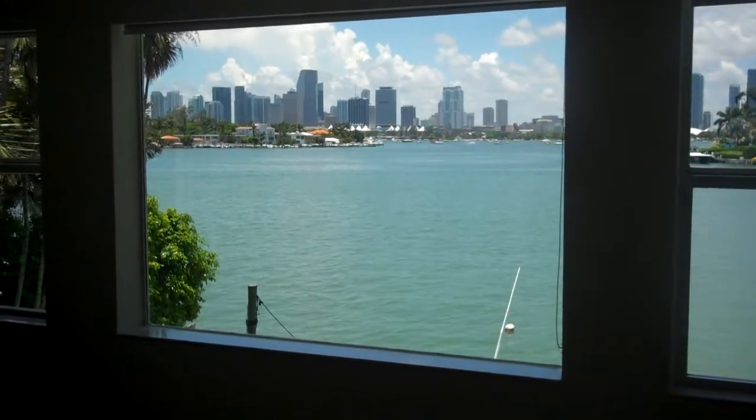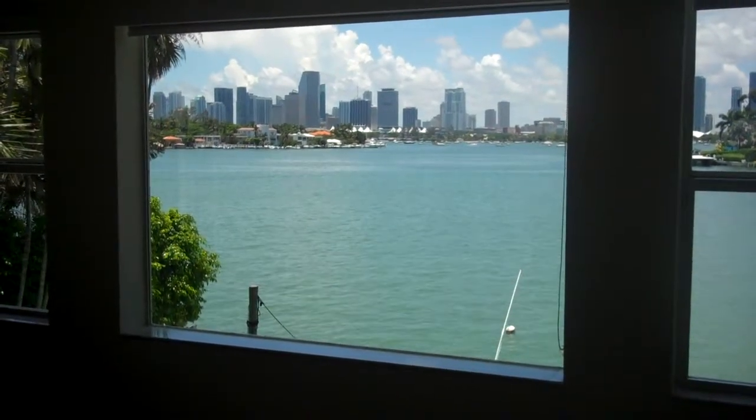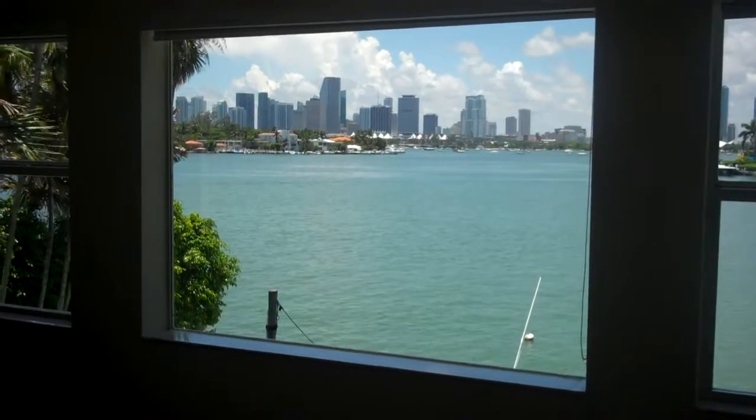Where you would be laying down, exactly. So it really has that view. Beautiful view from here.